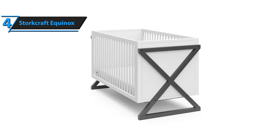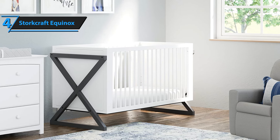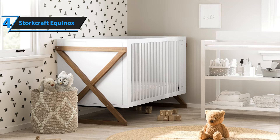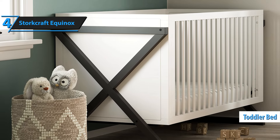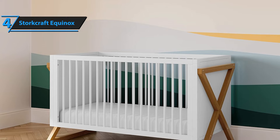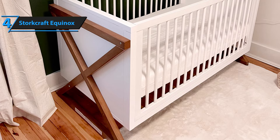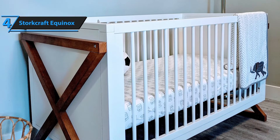Up next, the Storecraft Equinox is highly regarded as the best modern baby crib of 2024. This crib is a beautiful addition to any modern nursery, featuring clean lines, a two-tone finish, and an eye-catching X design that adds a touch of elegance. Designed to grow with your child, the Storecraft Equinox has a three-position adjustable mattress base, allowing you to lower it as your baby begins to sit or stand. This ensures safety and convenience as your little one grows. Additionally, the crib can be converted into a toddler bed when the time comes, saving you the hassle and expense of buying a new bed. Safety is paramount with the Storecraft Equinox. It is JPMA-certified and thoroughly tested by independent laboratories to meet the highest safety standards. Parents can rest easy knowing this crib is backed by a one-year limited warranty and excellent customer support. The adjustable mattress height is an essential feature, providing peace of mind as babies often develop new skills unexpectedly, necessitating changes in their sleep environment.